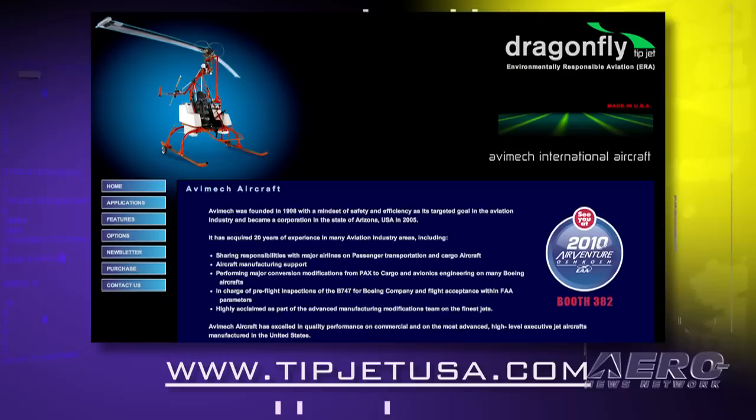If people want more information, how do they reach you — through your website? Yes, I will be glad to participate in another project. If somebody has another type of aircraft or another idea and wants to cross information with me, make a brainstorm or something, I will be completely available at the site www.tipjetusa.com. There you have my contact. You just click there and you have my email. Feel free to get in touch. Let's expand what is good, right?